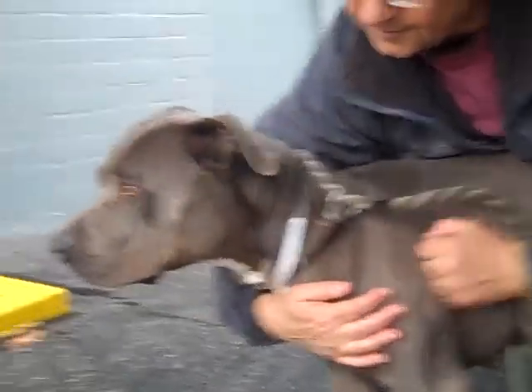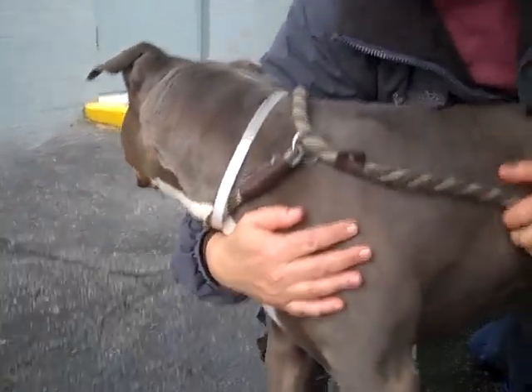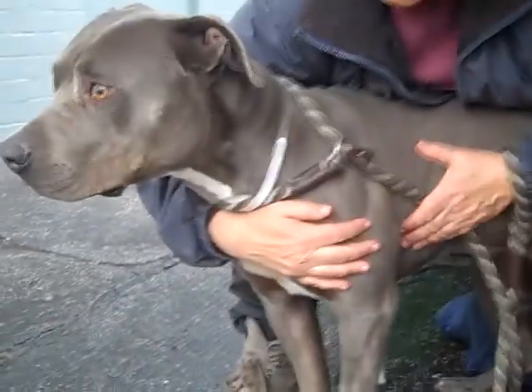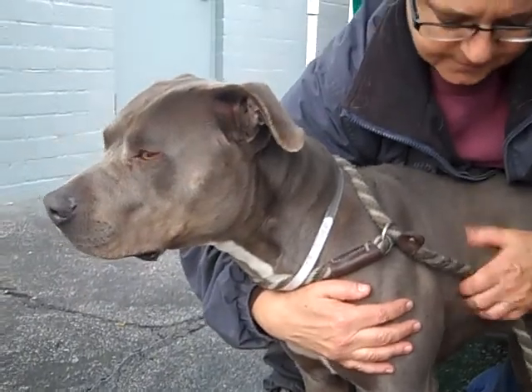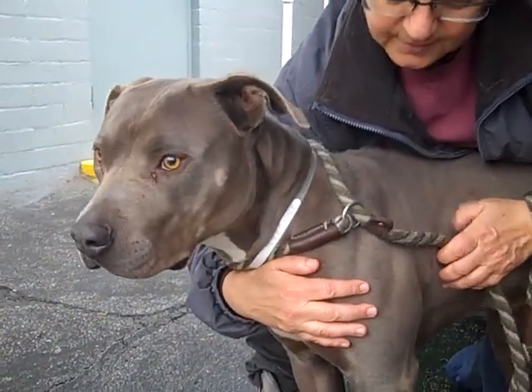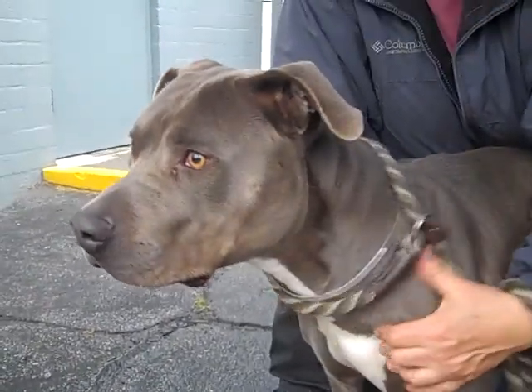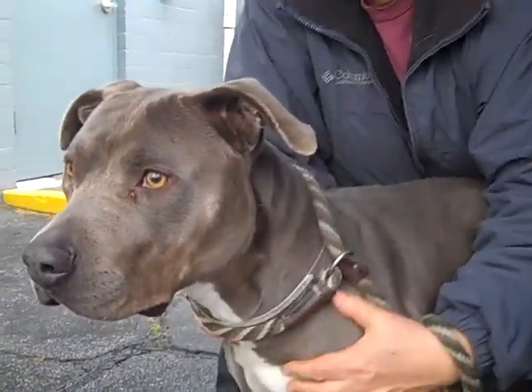This girl did awesome on her temp test — she passed with flying colors. She's super attentive. Earlier I was trying to get her to sit and she was paying a lot of attention to me, looking like she wanted to. She didn't quite make it all the way down; it might just be because the ground's wet. But she's definitely attentive. We think she's a very smart girl and would be a good learner — very gentle and polite to other dogs.